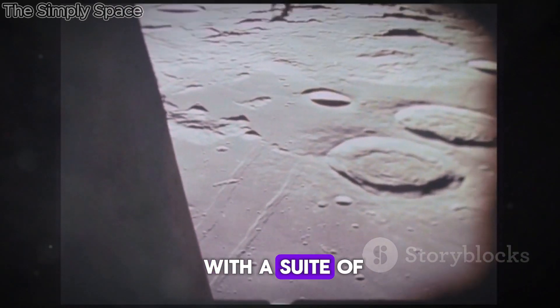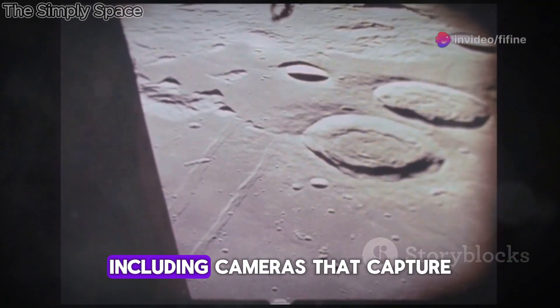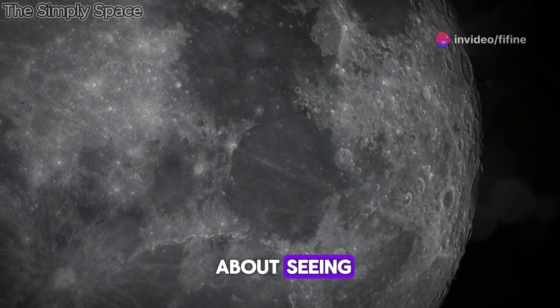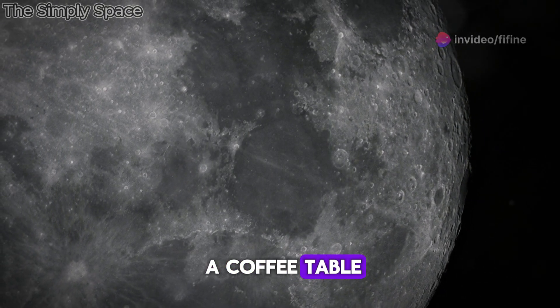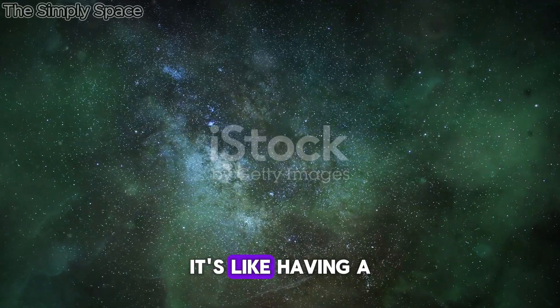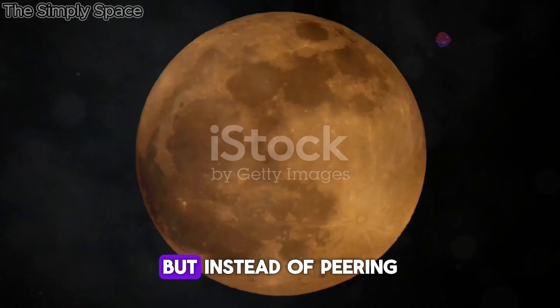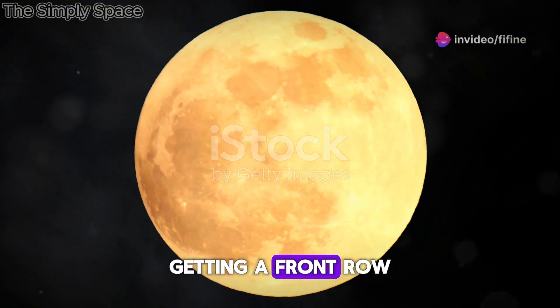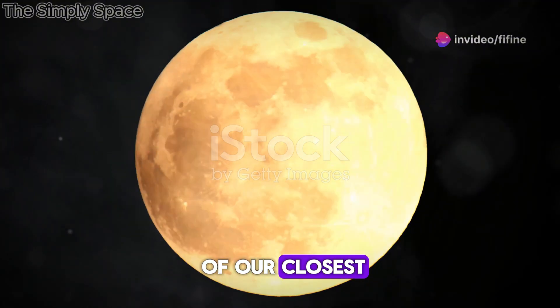LRO is equipped with a suite of advanced instruments, including cameras that capture images in stunning high resolution. We're talking about seeing objects as small as a coffee table. This level of detail is revolutionizing our understanding of the Moon — it's like having a brand new telescope, but instead of peering from Earth, we're right there in lunar orbit, getting a front row seat.